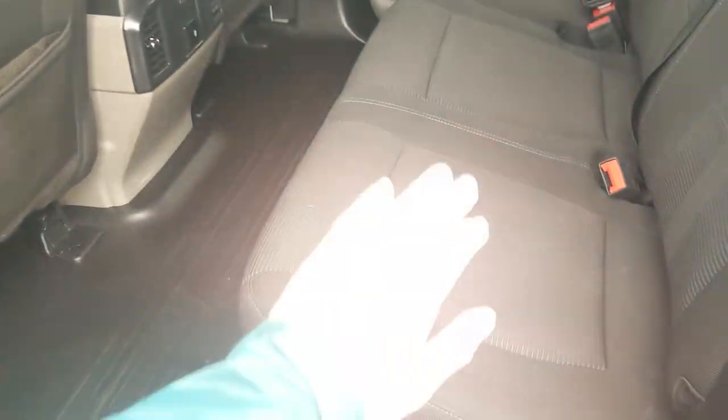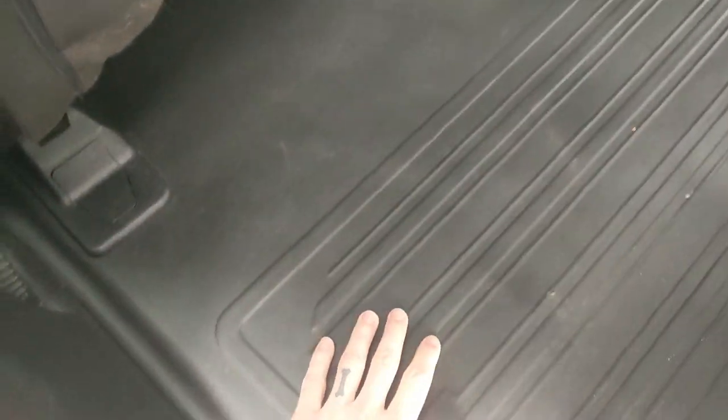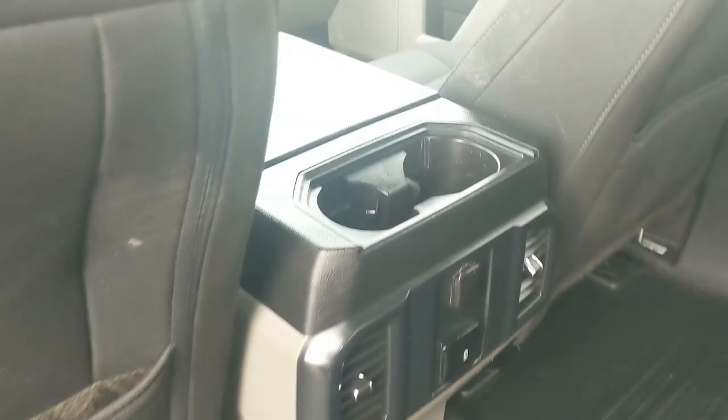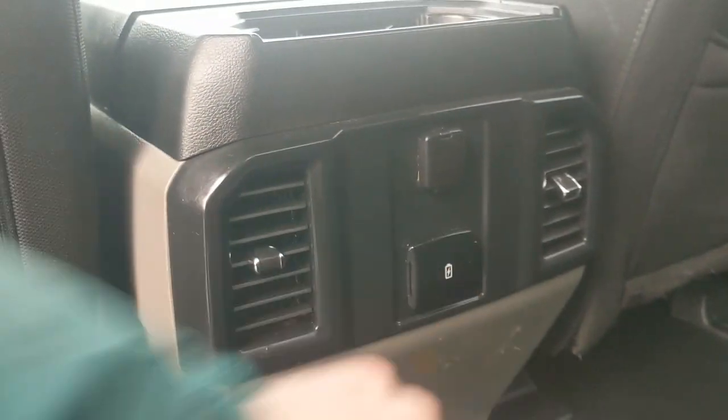Looking into the back, we have comfortable seating for three with the black cloth, which can be lifted up and out of the way to accommodate cargo. You have vinyl flooring that's easier to clean, two cup holders in the middle, as well as a 12-volt power outlet and two USB ports.